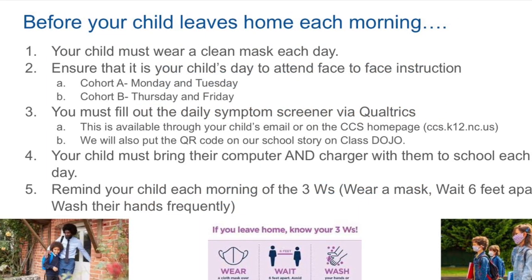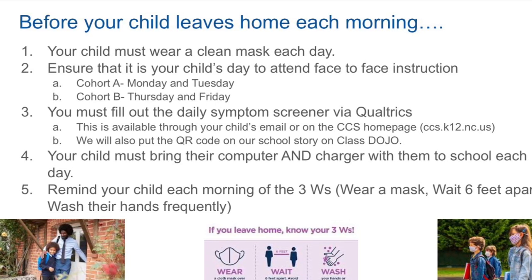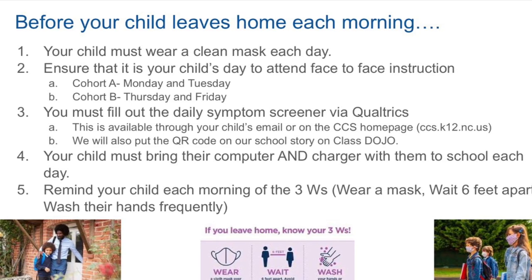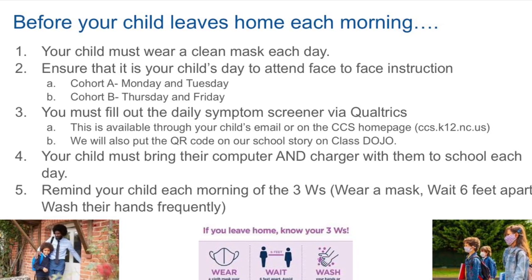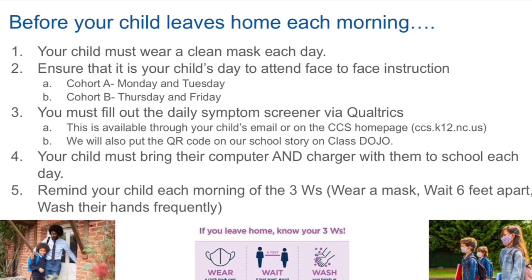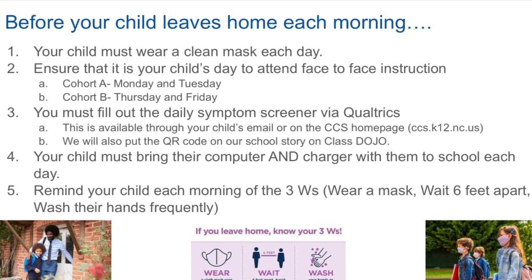Before your child leaves home each morning, please make sure you have done the following things. Your child must wear a clean mask to school each day. Please ensure that it is your child's day to attend face-to-face instruction. If your child is in Cohort A, they come to school on Monday and Tuesday, and if they are in Cohort B, they come to school on Thursday and Friday.